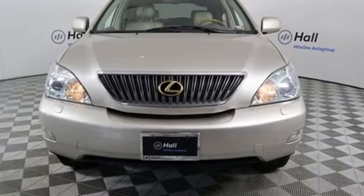Lexus — a lifestyle that leaves a lasting impression. The time is now. See it for yourself today.